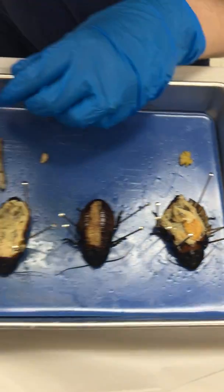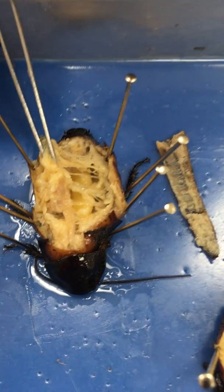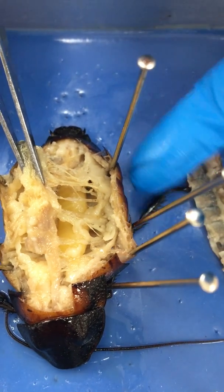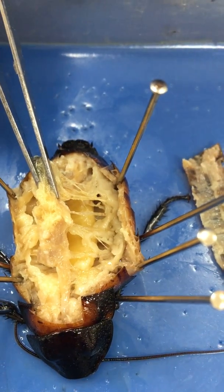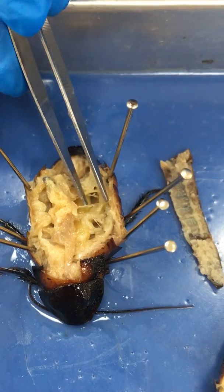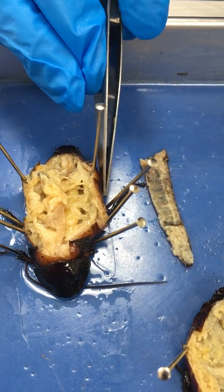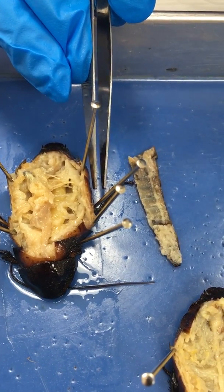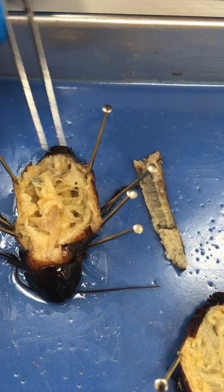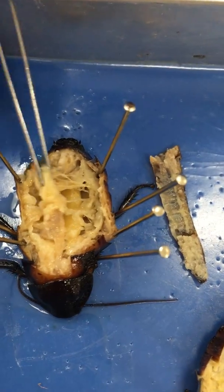If we go back to our first specimen and I lift up on the digestive system and kind of pull it from side to side, you'll see all these clear tubes that are connecting that outside wall — or the exoskeleton — to the organs inside. They're providing some structure, but they're also carrying air and oxygen into the body. Those are the trachea. They're connected to the spiracles out here, and when the spiracles open up and allow air in, the air travels down these tubes and carries the much-needed oxygen to all those vital organs. That's our respiratory system.